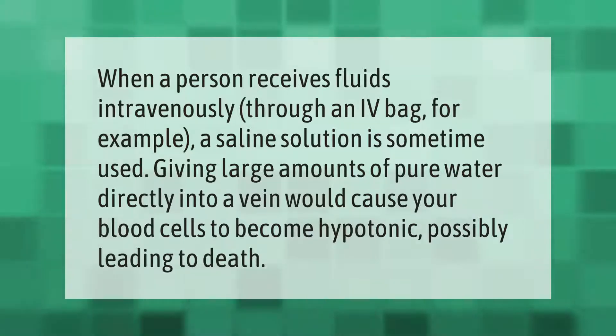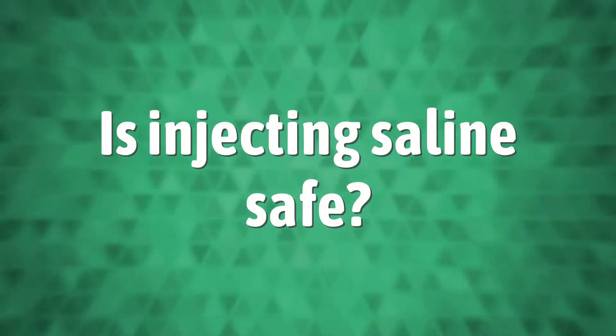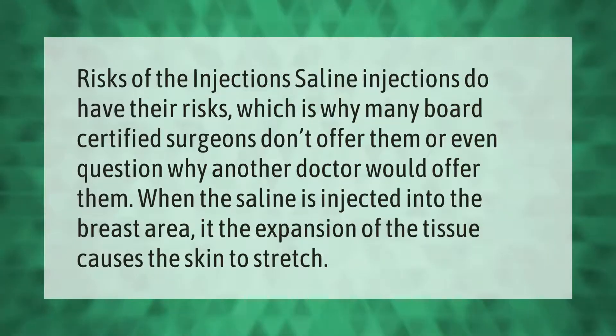Risks of the injection: saline injections do have their risks, which is why many board-certified surgeons don't offer them, or even question why another doctor would offer them. When the saline is injected into the breast area, if the expansion of the tissue causes the skin to stretch.